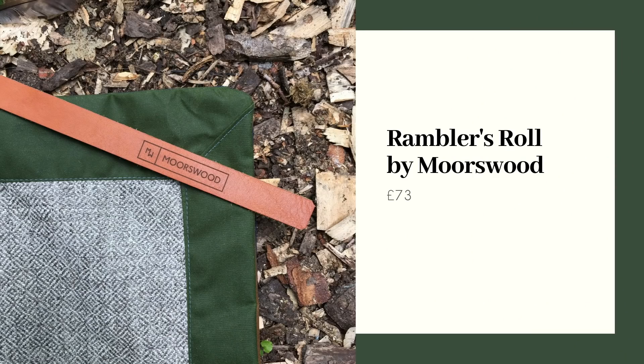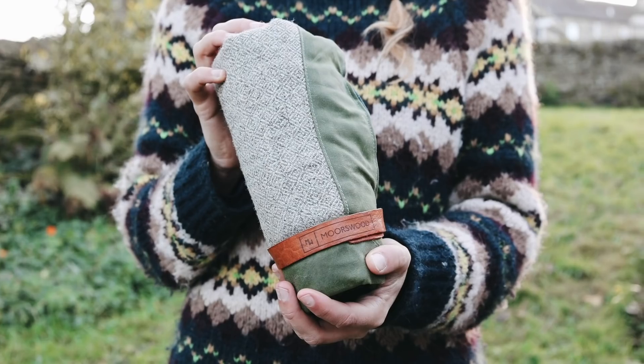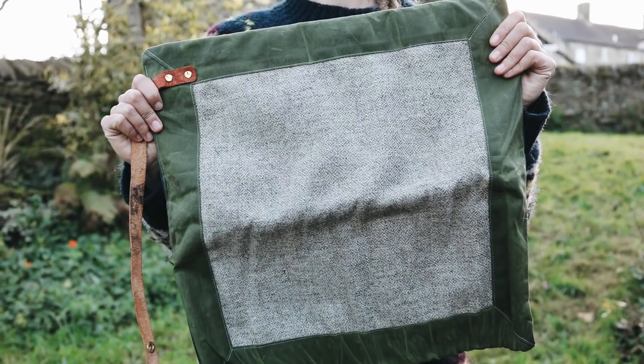Next up we're heading down to Dartmoor and I've chosen this beautifully designed Rambler's Roll from Moorswood. This one is made from Herdwick Tweed from the Lake District and has a gorgeous leather strap as well. This would be an ideal gift for someone who likes to take things a little slower when they're outside — their ethos is all about taking time, sitting down on your Rambler's Roll with a cup of tea and enjoying the landscape. This costs £73 and they also have a few other designs on their website.